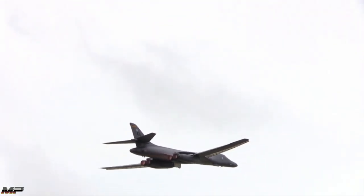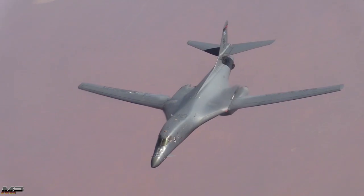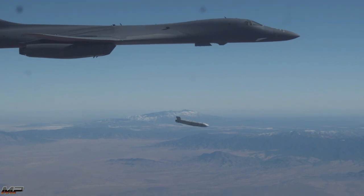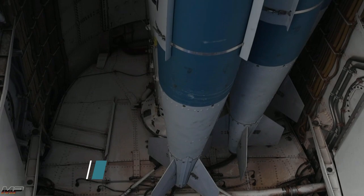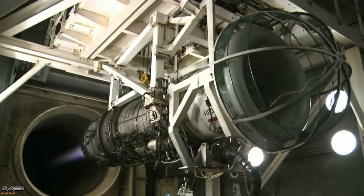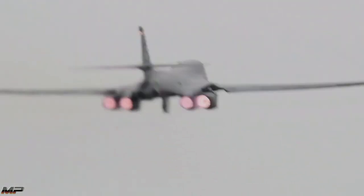Maybe the mission requires a high-speed precision strike. The B-1's capability to fly faster than Mach 1 and carry everything from GPS-guided bombs to precise, stealthy cruise missiles makes it an ideal platform. The Lancer possesses the largest combat payload of the U.S. Air Force's bombers at 75,000 pounds — as much as two fully-loaded buses. Powered by four GE F-101 afterburning engines, it is also the fastest, capable of speeds in excess of Mach 1.2.